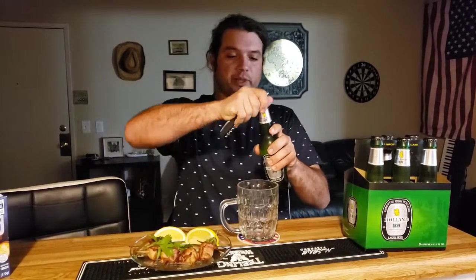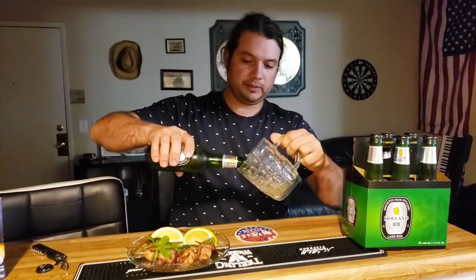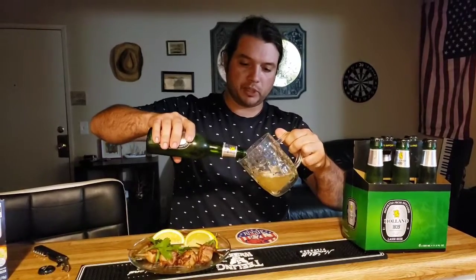I drink it sometimes when I go to the Aldi supermarket. Right now I'm super thirsty. It's certainly not a twist-off — no, it's not, it's kind of tough. I got my 0.3-liter beer mug just for that.